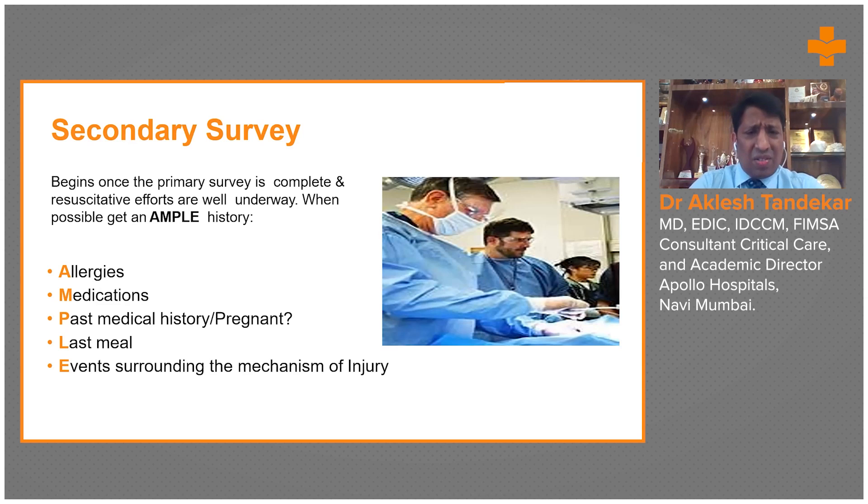At the same time, an AMPLE history is evaluated. This includes asking about allergies — if the patient has significant allergies to commonly used drugs, those should be avoided. Medications are also reviewed; elderly patients may be on multiple drugs like anticoagulants and antiplatelets, making them more likely to bleed.